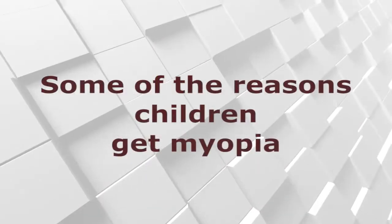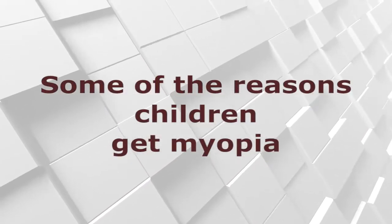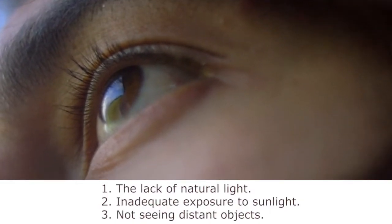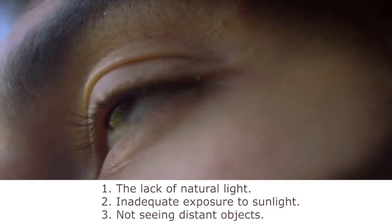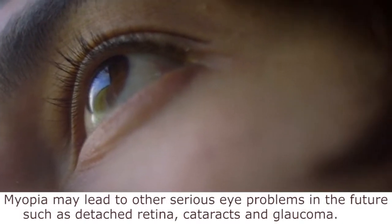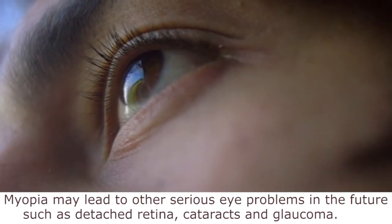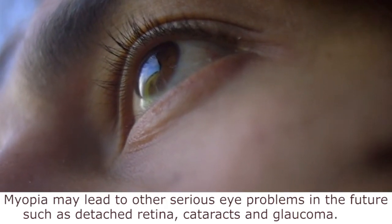Some of the reasons children get myopia: the lack of natural light, inadequate exposure to sunlight, and not seeing distant objects. Myopia may lead to other serious eye problems in the future, such as detached retina, cataracts, and glaucoma.